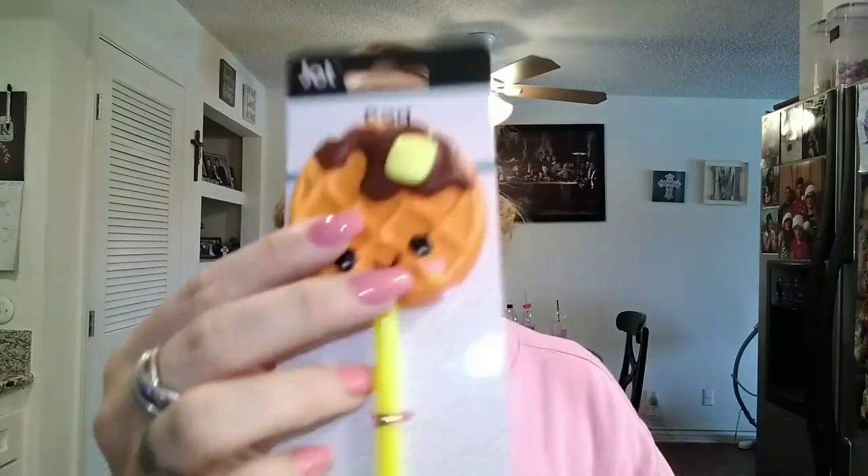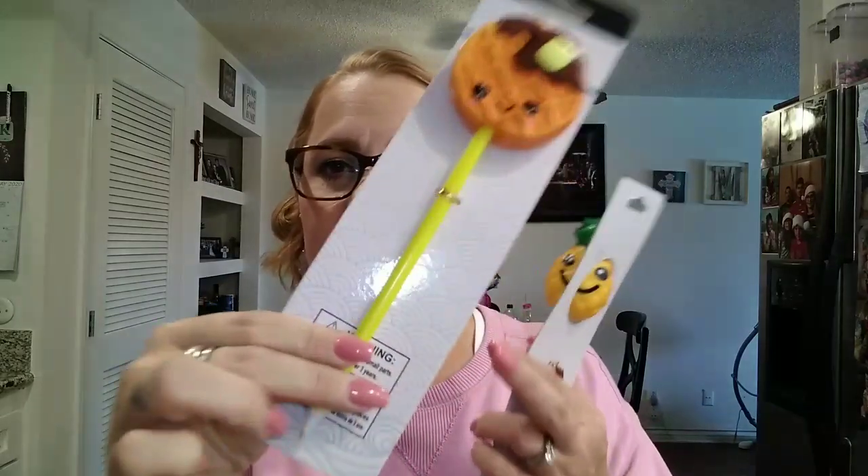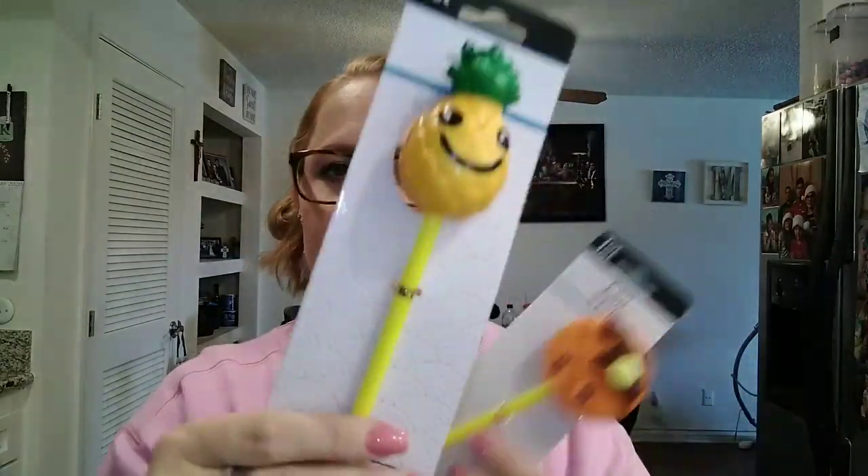I also picked up some more squishy pens. This one is a waffle with syrup and butter on it — isn't that so cute? It's a squishy pen. I also got the pineapple one — it has a little face on it. We have the watermelon, the pineapple, and the french fry one, so those are fun for the kids to enjoy.